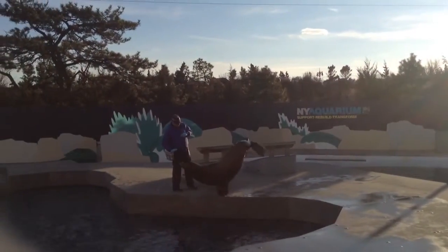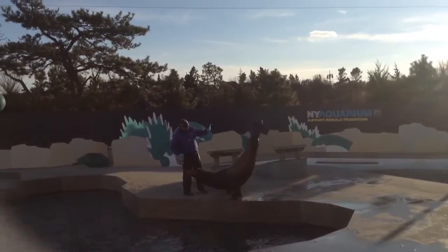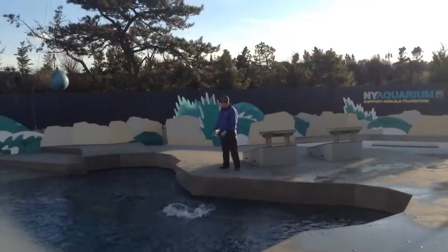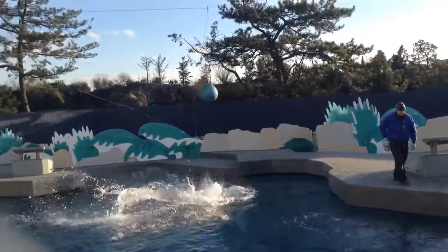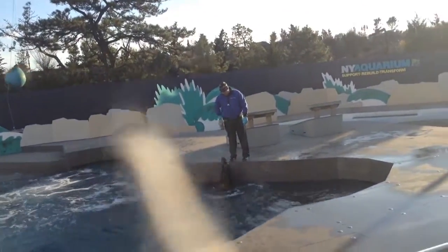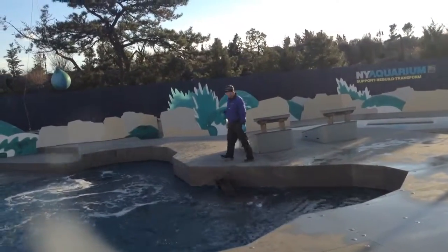As you guys can see, Osborne is a very strong animal. He didn't fall and he's up on those two front flippers. He has a really strong chest, which helps with moving through the water and also really allows him to hold all of his weight up on those front flippers.